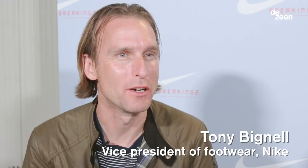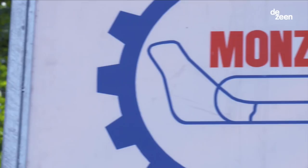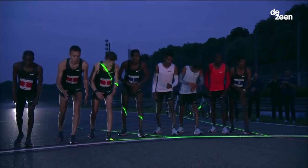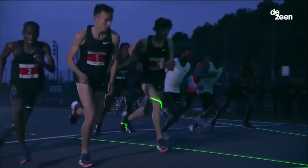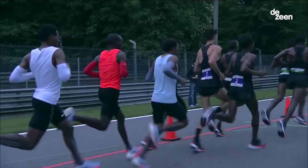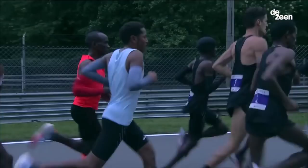My name is Tony Bignall and I work for Nike Innovation. I'm the vice president of the Innovation Kitchen. We're at the Monza Racetrack in Milan. The goal of today was to get as close as we could to breaking the sub-two-hour marathon — the big audacious goal. The current record is just under two hours and three minutes and no one's run faster.